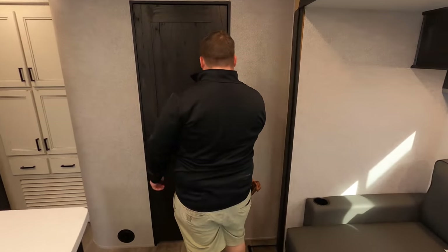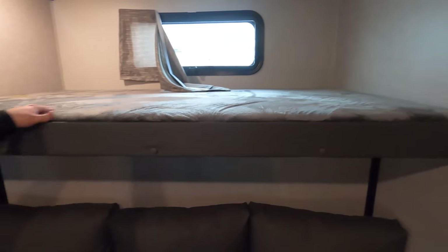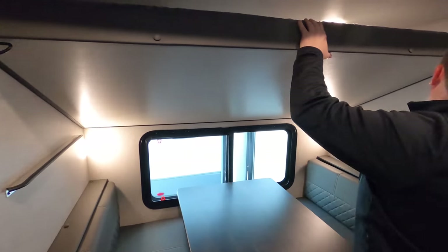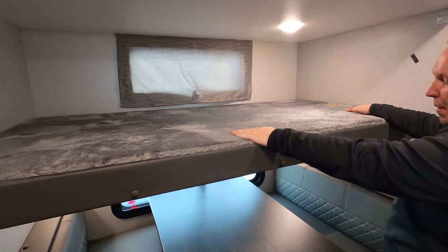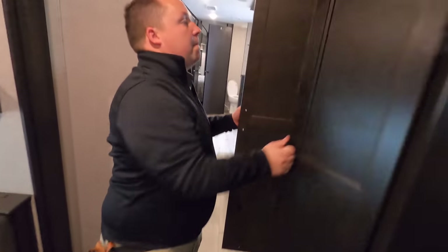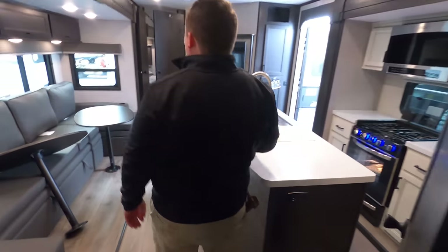Now finishing up with the bunk room — wow, this is huge and awesome. You have a big bunk over here, and a skinny bunk that's also kind of like a futon, with drawers underneath both. There's hang-up space and a TV. This upper bunk drops down to make a bed and holds 250 pounds — really nice size. And over here, even more sleeping space. Very awesome bunk room — a great, high-quality travel trailer overall.